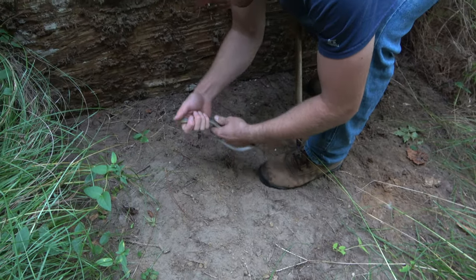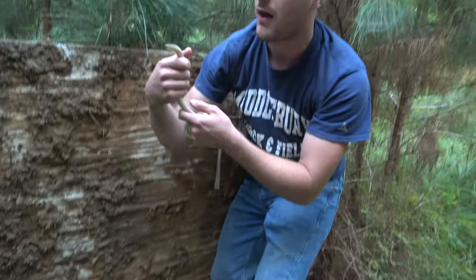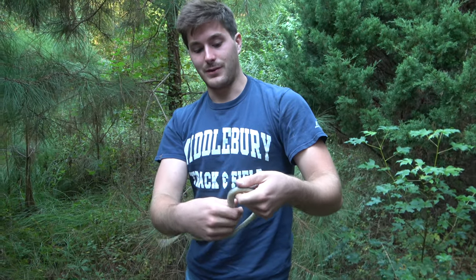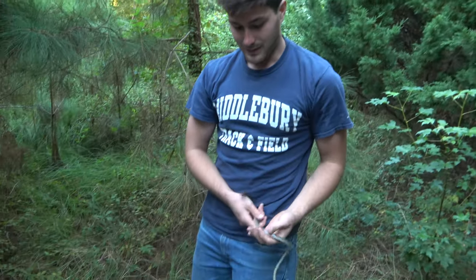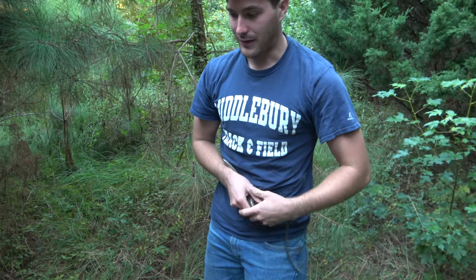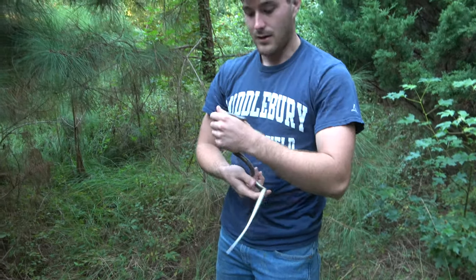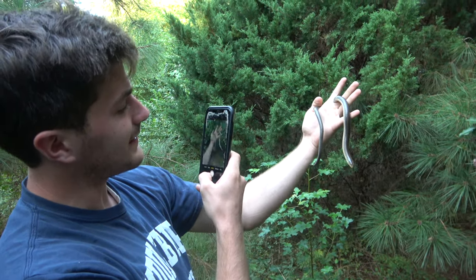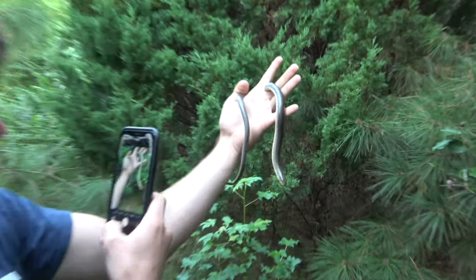When I picked that up, that felt like nothing I've ever felt before. I really don't want to break this tail — I've never seen one before. I know they just drop off like it's nothing, they'll like shatter to pieces. Alright, so we found an eastern glass lizard under a board, and that is insane.